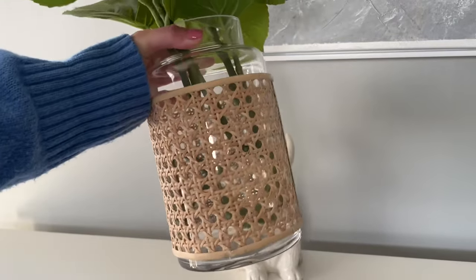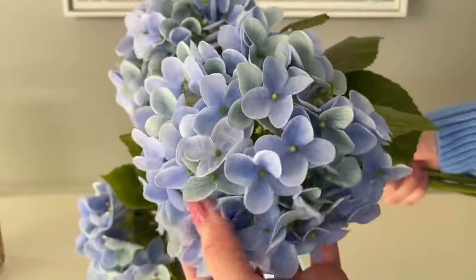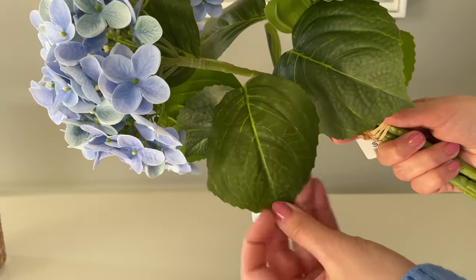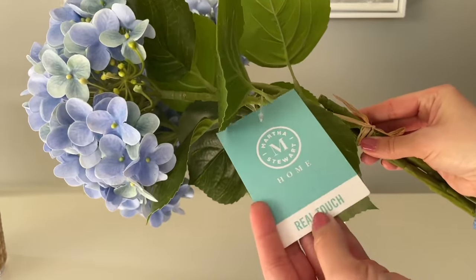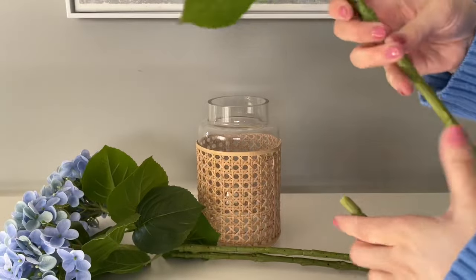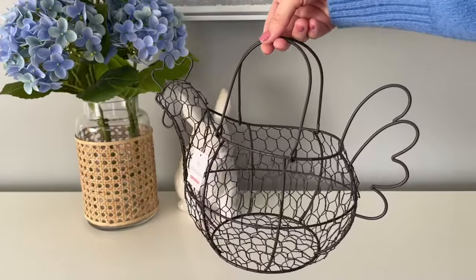You may have spotted these faux hydrangeas in the background — these are a new find this year. I picked them up from HomeGoods; they're from the Martha Stewart collection. You get three stems in a set for fifteen dollars. They have a real-feel touch to them and I was shocked at how realistic they feel — almost like a waxy coating, but hard to describe unless you feel it. Even the leaves have a very realistic look up close. I didn't want to cut the stems in case I wanted to use them in a larger vase later, so I just bent them.